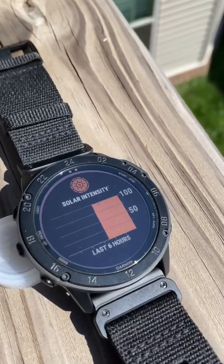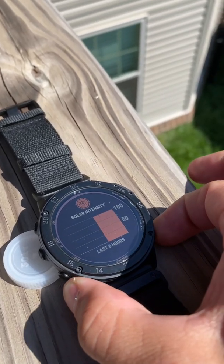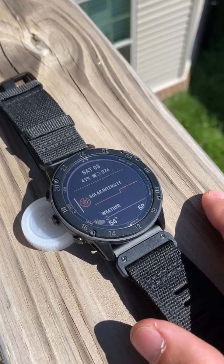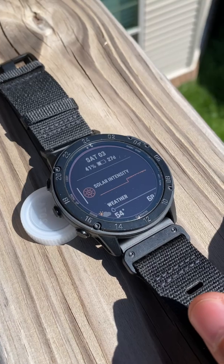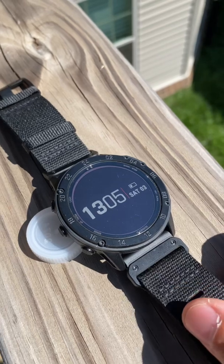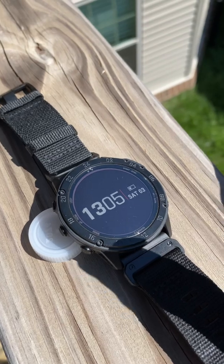We're at about the two-and-a-half-hour mark for maximum solar intensity on low power mode, and we've gone from 40% to 41%. It still says a 27-day battery estimate, but we have seen about one percent's worth of progress for about two-and-a-half hours of maximum solar exposure. That's a good gauge on how long you might need if you were trying to get a positive charge from solar on your watch.